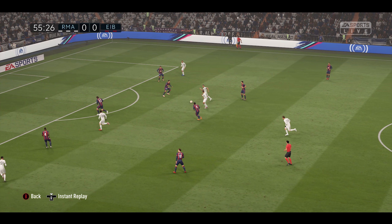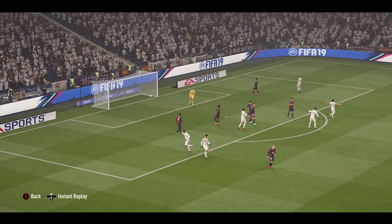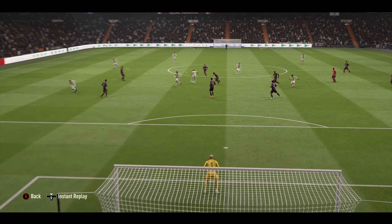Hi there, I'm Martin Tyler and this is the Bernabeu Stadium. Today it's Real Madrid and they play Eibar.